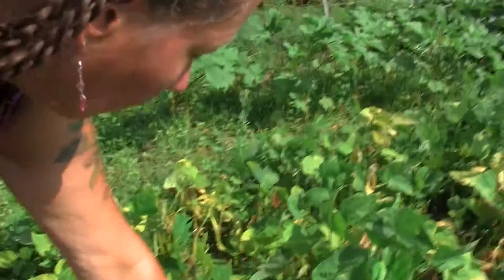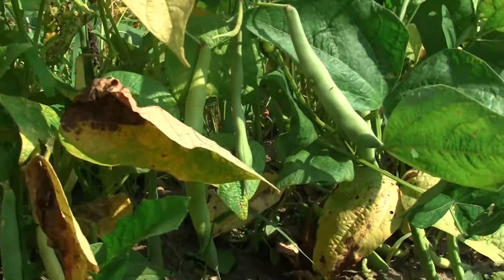Tomato basil soup — vegan? Oh yeah. I'm calling you out. You know I like dried beans — sustainable protein, right? You can eat them all winter long.